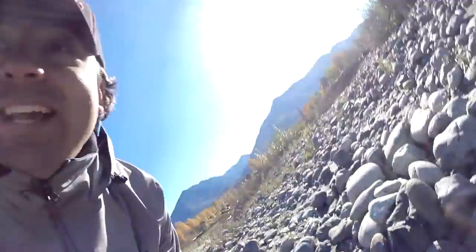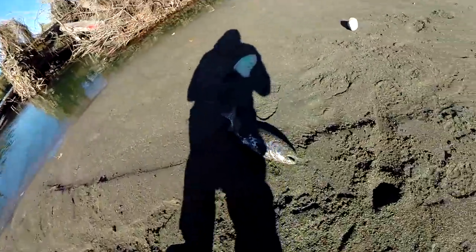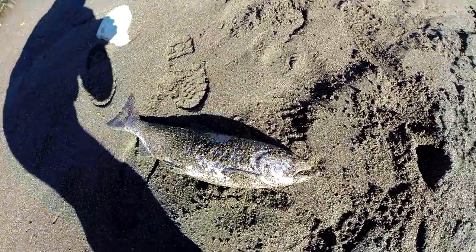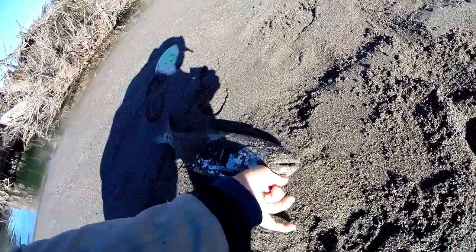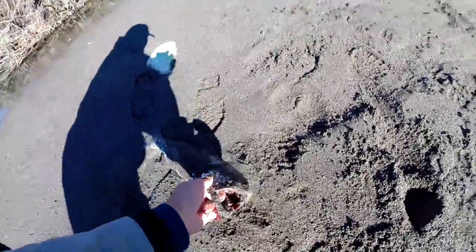Hatchery coho — look at that! But I thought maybe there's another one there, so I went over and dropped the jig in again, and look at this — I got another hatchery coho! So let's get back in there and see if there's any more, because I thought I saw two hit it.